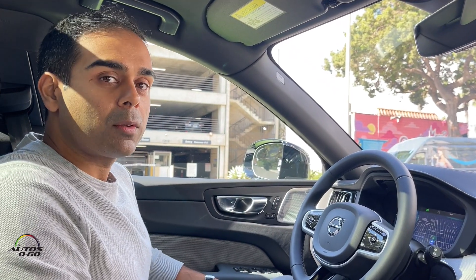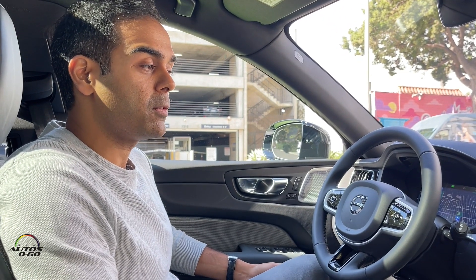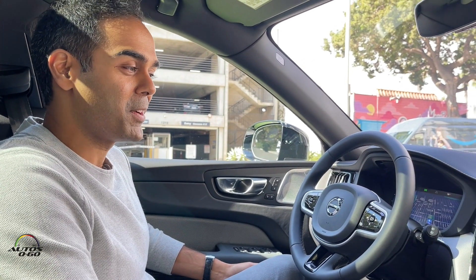Now that we know how the system works, we're going to start our journey. Hey Google, take me to Reagan Ranch. Sure — Reagan Ranch. All right, let's get started. There we go.